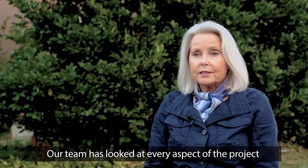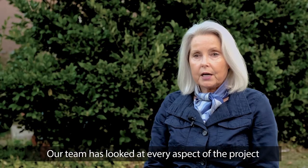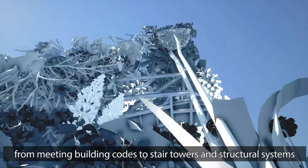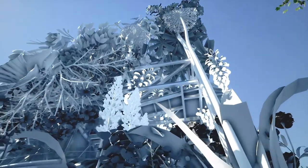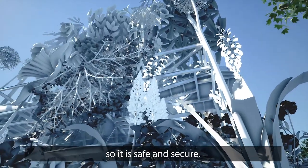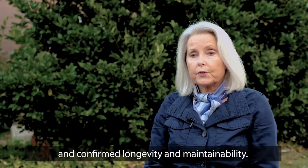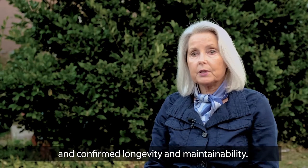Our team has looked at every aspect of the project, from meeting building codes to stair towers and structural systems, so it is safe and secure. We have explored multiple material finish options and confirmed longevity and maintainability.